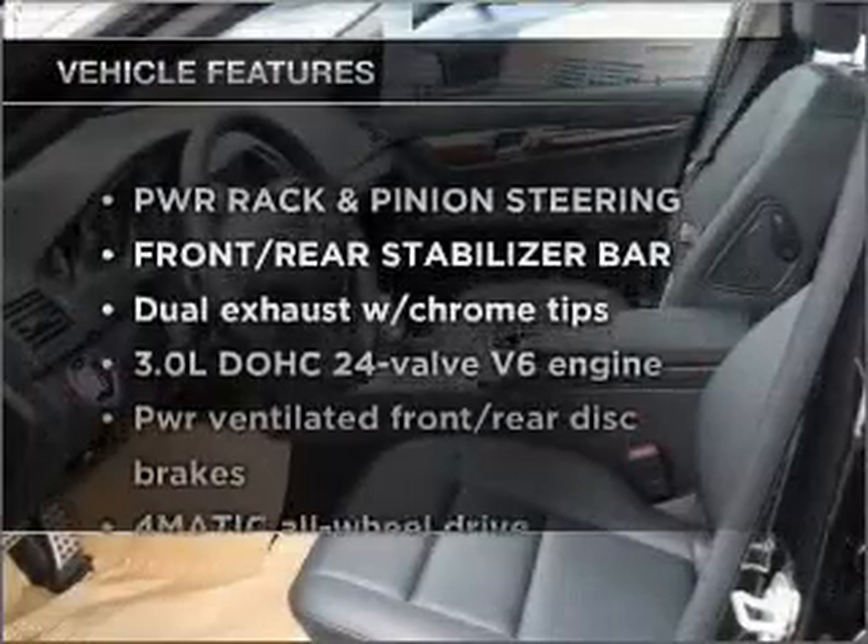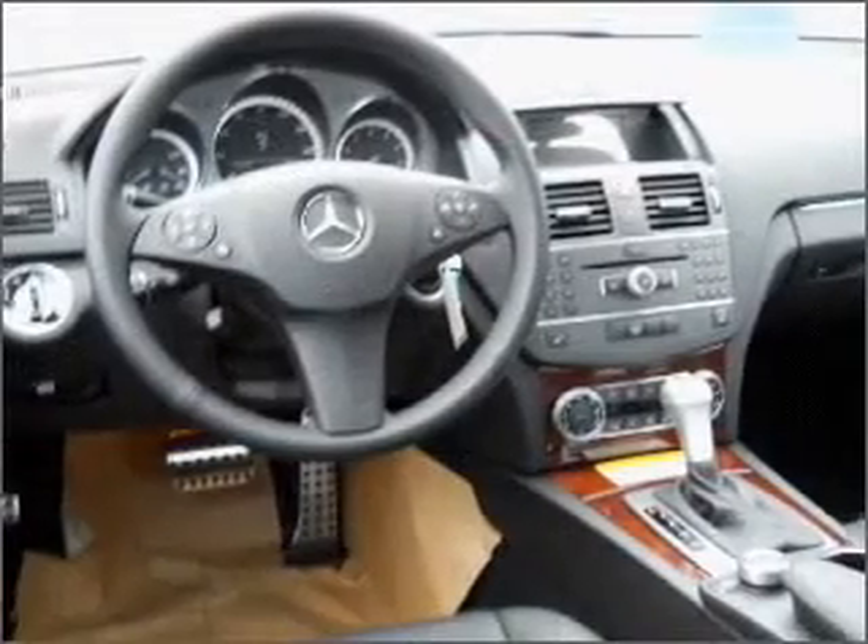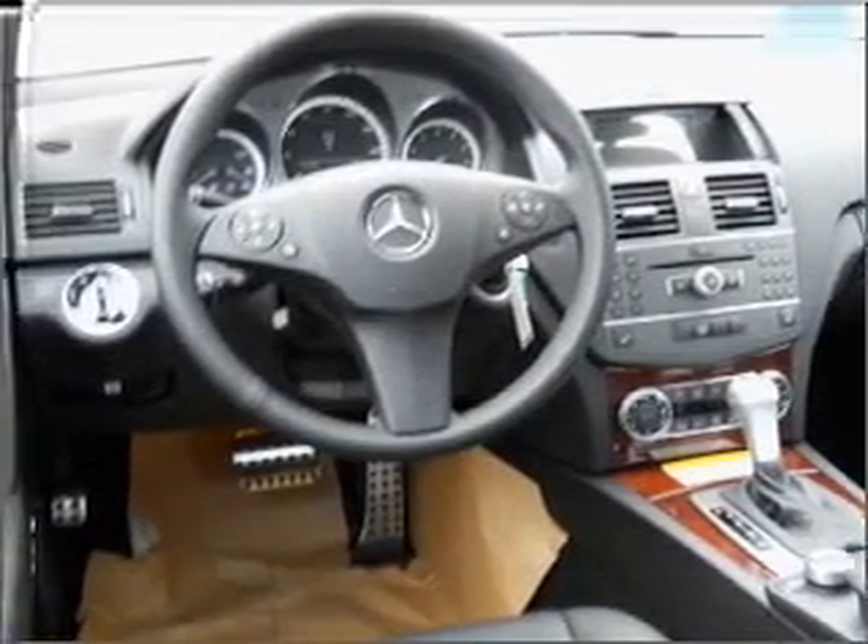Plus, enjoy these notable features that are included in this vehicle: power door locks, power windows, power steering, cruise control, and an alarm system.